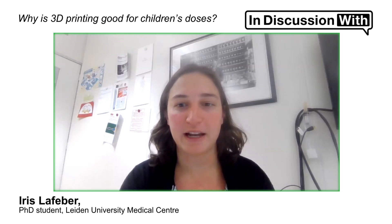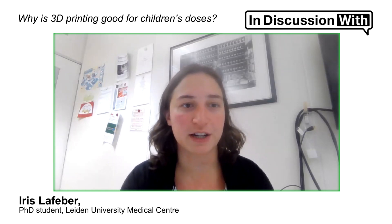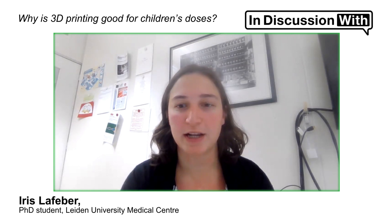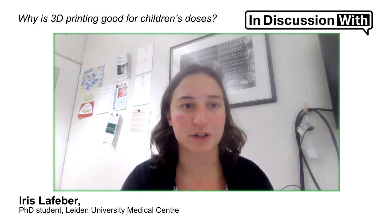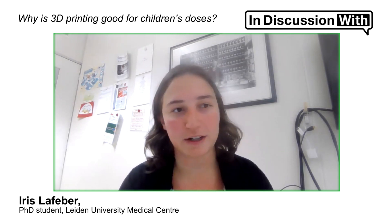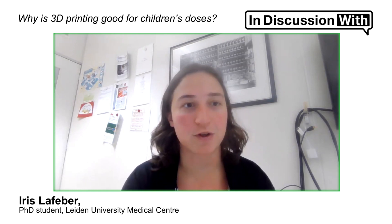They compound a lot of medication at the moment, but that's also very laborious and time-intensive. So that's why 3D printing could be especially suitable for pediatric doses, because it can produce the correct dose for pediatric patients without the extra labor that is needed when compounding, for instance, an oral solution.